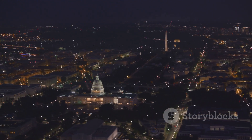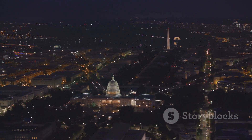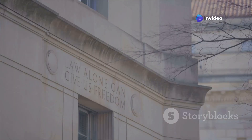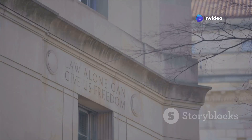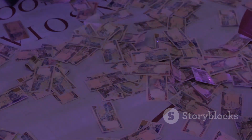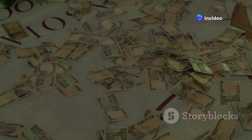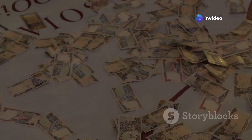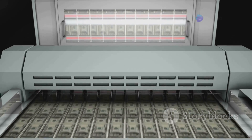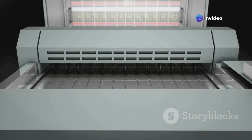Our next stop takes us to Washington D.C., where nestled among the iconic landmarks is the Bureau of Engraving and Printing — the BEP — a place where the nation's currency is born. This is where the magic happens, where those plain sheets of special paper are transformed into the iconic greenbacks we all know and love. The process is intricate and fascinating, involving multiple stages of printing and inspection.